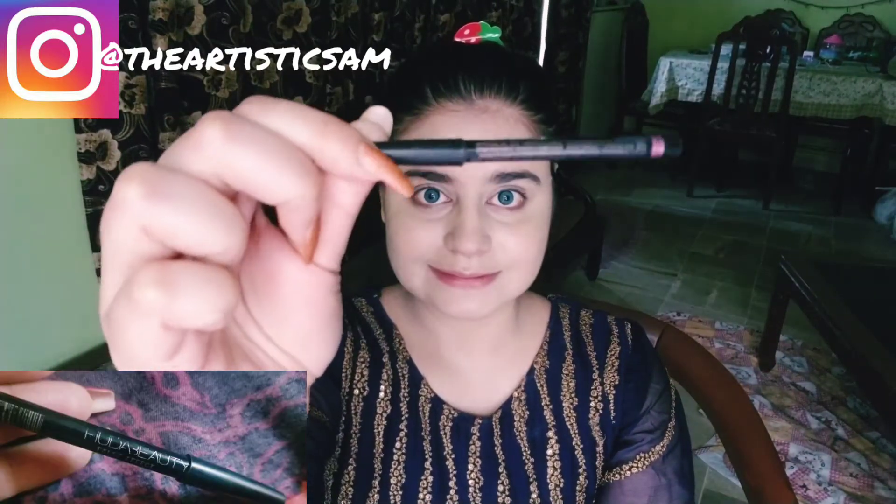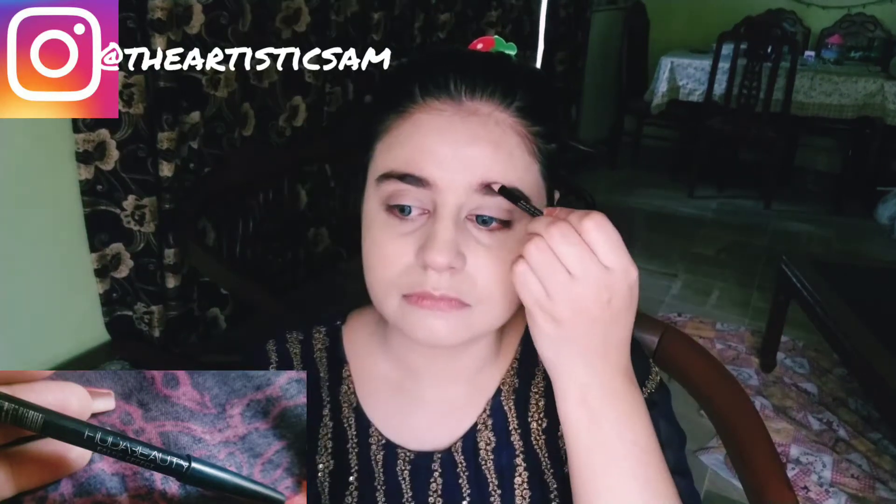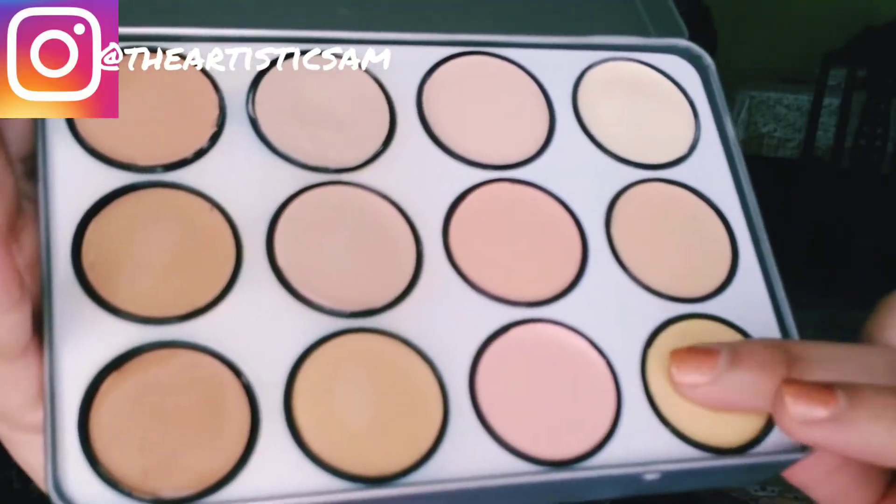Next I am using Hoda Beauty eyebrow pencil in dark brown shade. People who have thick eyebrows — thick eyebrows are a trend in fashion right now — this is the best pencil to fill them up. This is Hoda Beauty's eyebrow pencil.